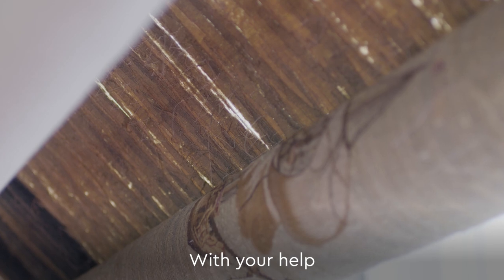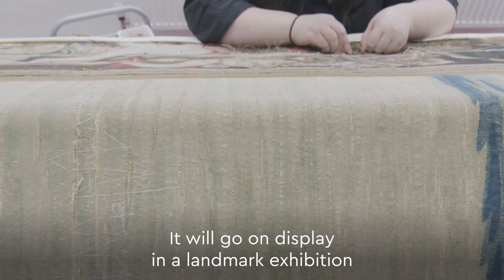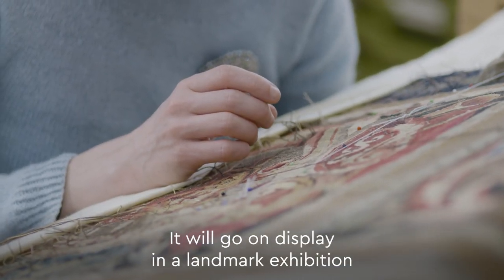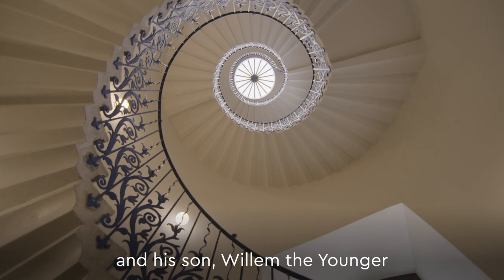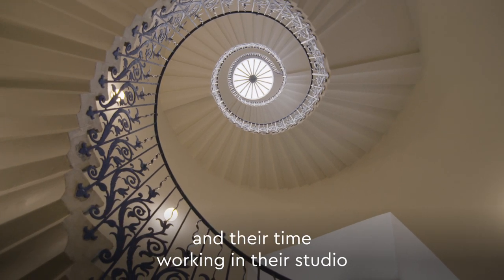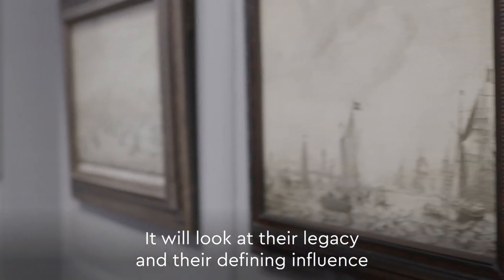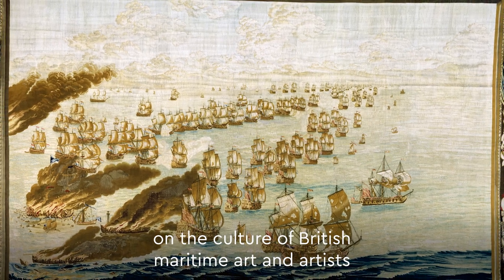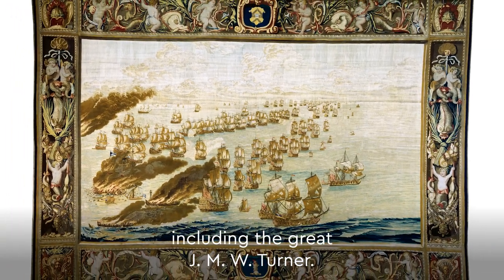With your help, we will be able to conserve the Solebay Tapestry. It will go on display in a landmark exhibition exploring the life and work of Willem van der Velde the Elder and his son Willem the Younger, and their time working in their studio here in the Queen's House. It will look at their legacy and their defining influence on the culture of British maritime art and artists, including the great JMW Turner.